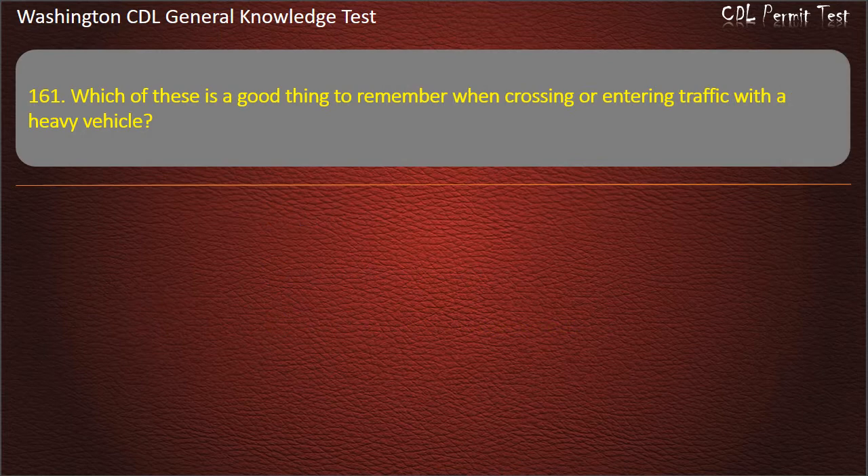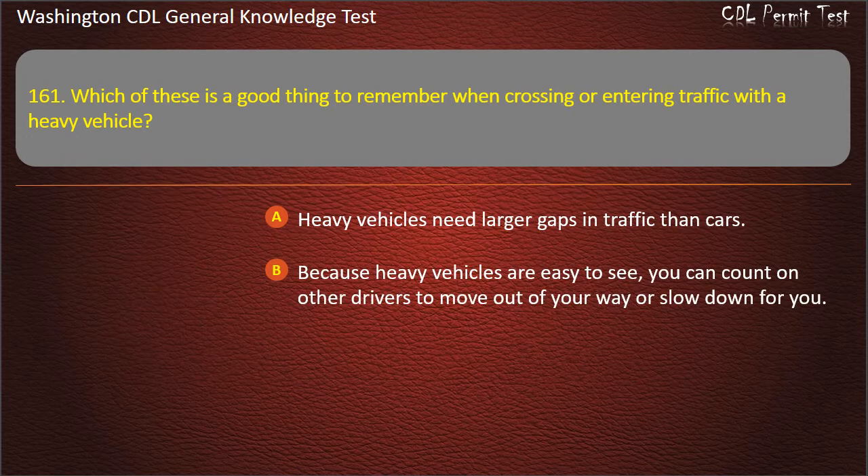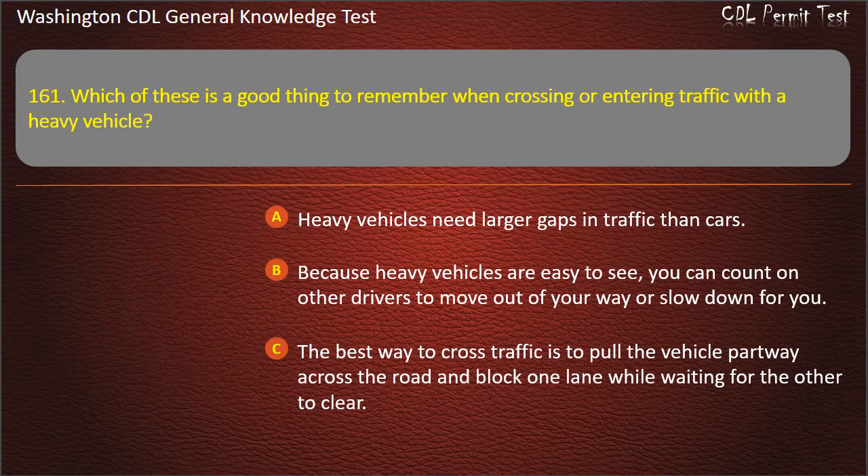Question 161. Which of these is a good thing to remember about crossing or entering traffic with a heavy vehicle? Heavy vehicles need larger gaps in traffic than cars. Because heavy vehicles are easy to see, you can count on other drivers to move out of your way or slow down for you. Answer: Heavy vehicles need larger gaps in traffic than cars.